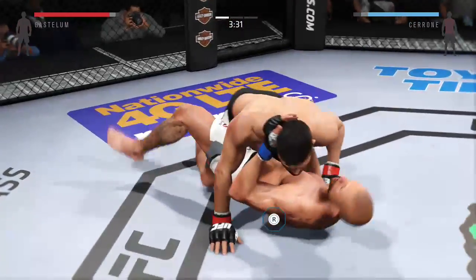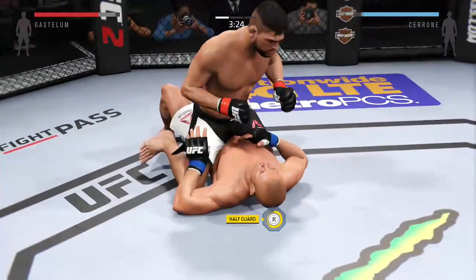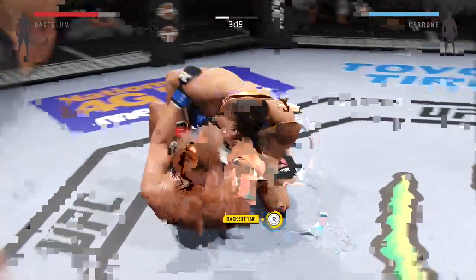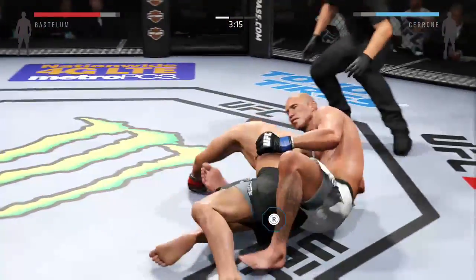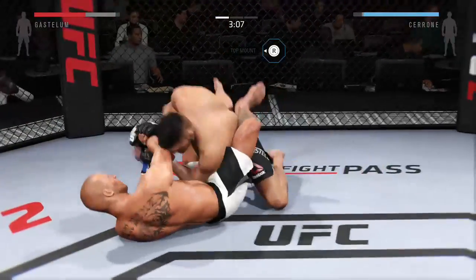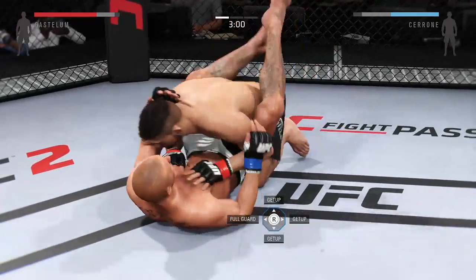You can hear Greg Jackson in the corner of Donald Cerrone telling him to shoot, to go for the takedown. Half guard. Oh, that's an outstanding transition.